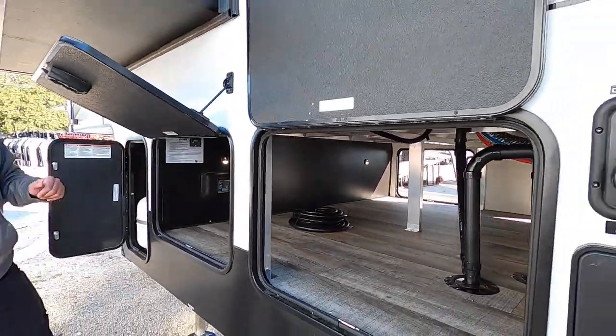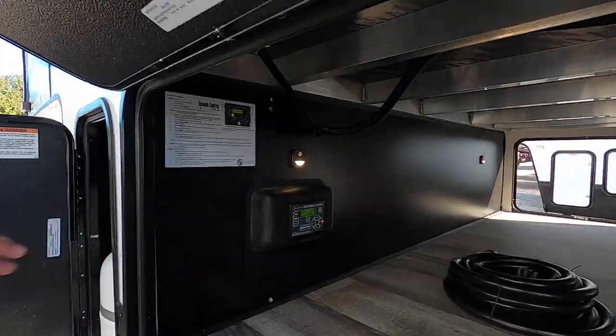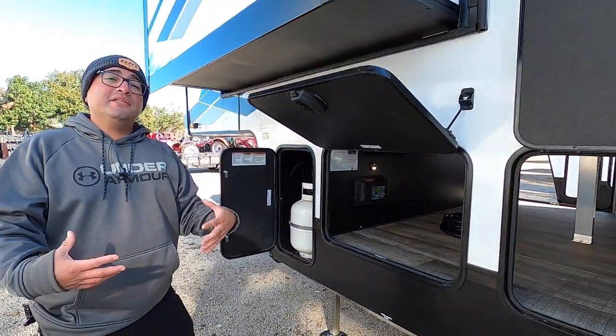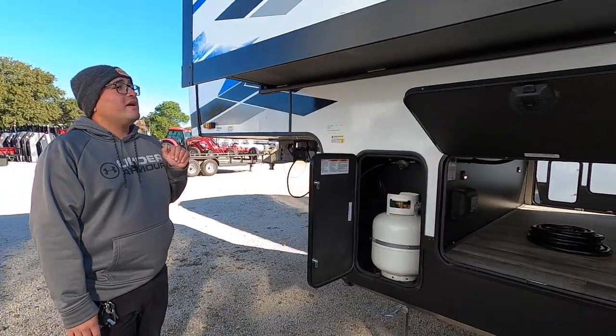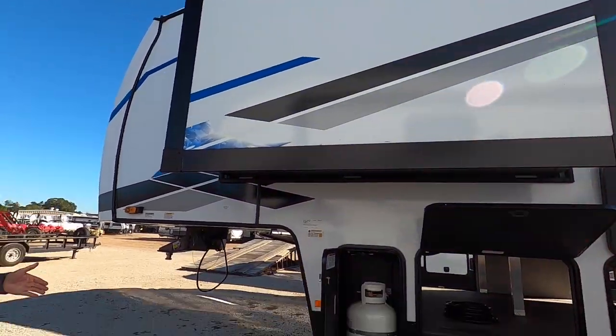Another great thing about Arctic Wolf is auto level. All you have to do is power it on, hit auto level, and it does all the work setting itself up so you can spend more time enjoying your camping experience. Here we have the second propane tank and this is going to be the slide for the master. That's about it for the outside — we can go ahead and go inside.